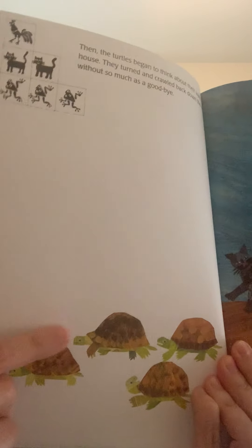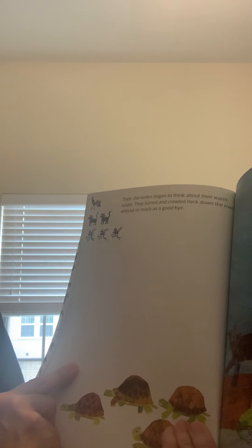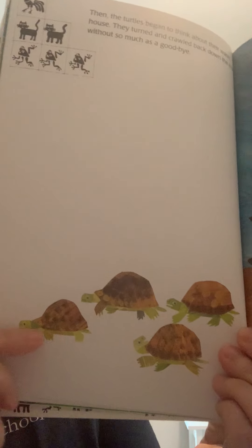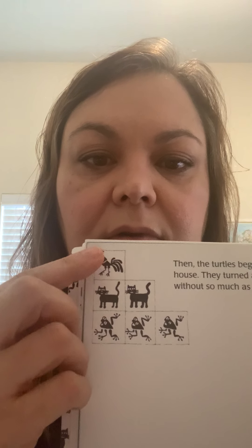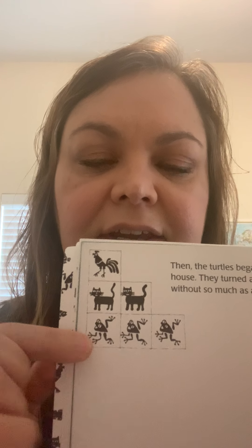Then the turtles began to think about their warm house, and they turned and crawled back down the road without so much as saying goodbye. So the four turtles are leaving — one, two, three, four. We had ten animals, and now four of them are leaving. So that's ten take away four. One, two, three, four, five, six. Just six animals traveling together now. Here they all are.